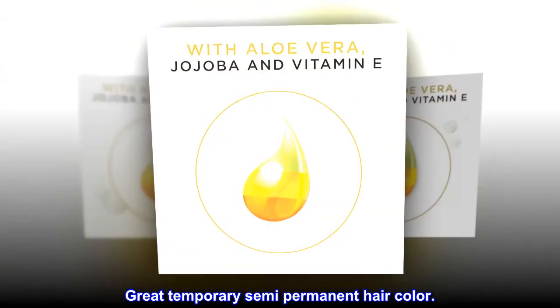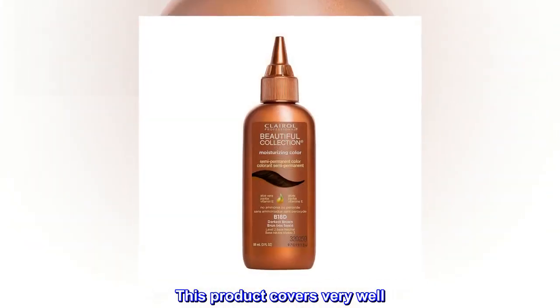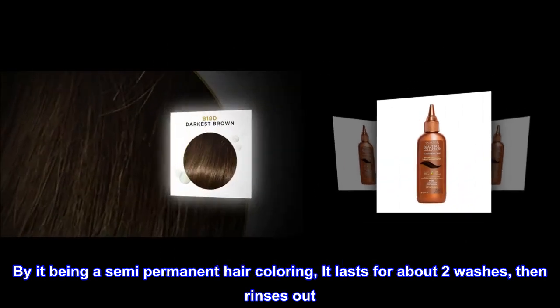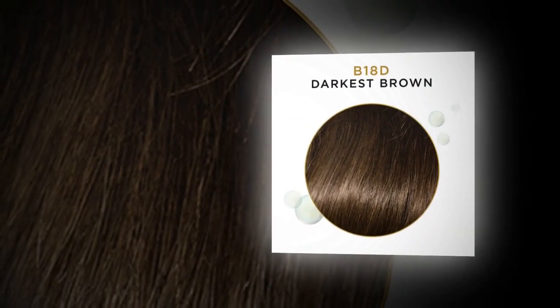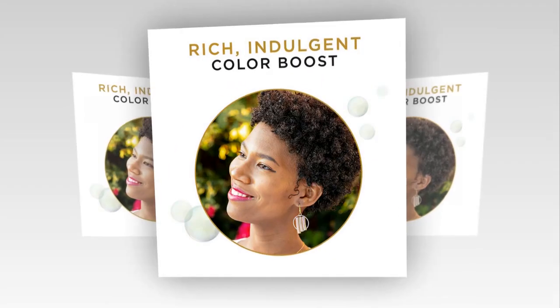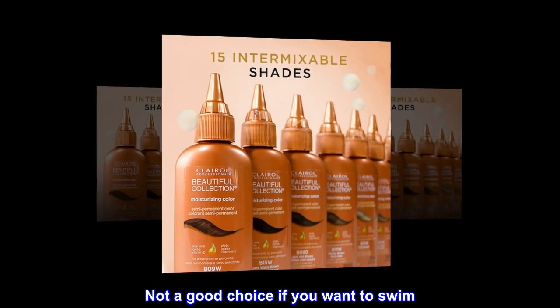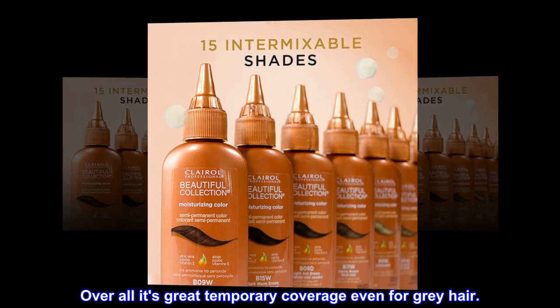Great Temporary Semi-Permanent Hair Color. This product covers very well. By it being a semi-permanent hair coloring, it lasts for about two washes, then rinses out. Also, the color drips and stains when your hair gets wet — not a good choice if you want to swim. Overall, it's great temporary coverage, even for gray hair.